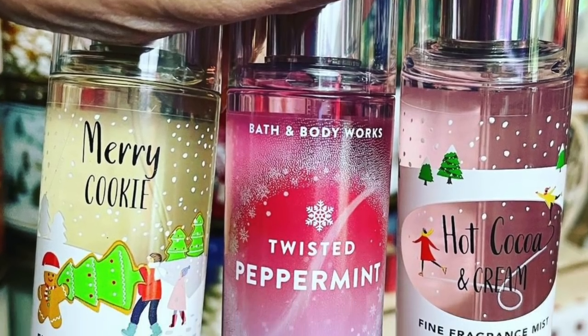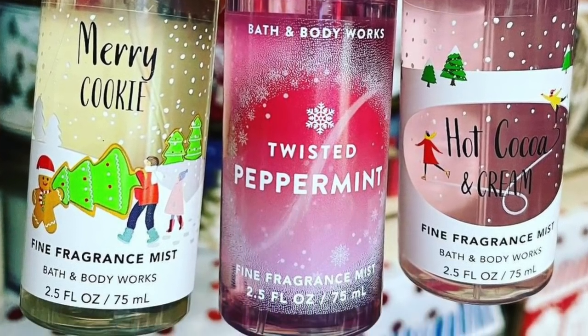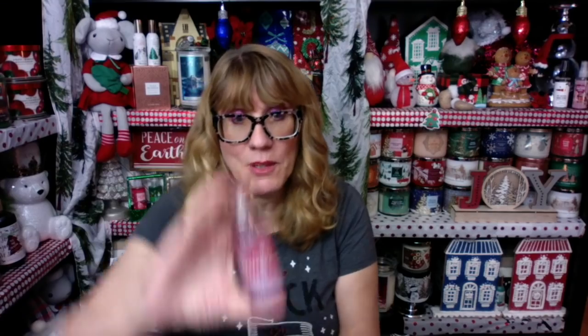I also got a couple of minis. They are starting to put out the minis in my store with the Christmas items. So they've got Twisted Peppermint and a little cocoa brick.